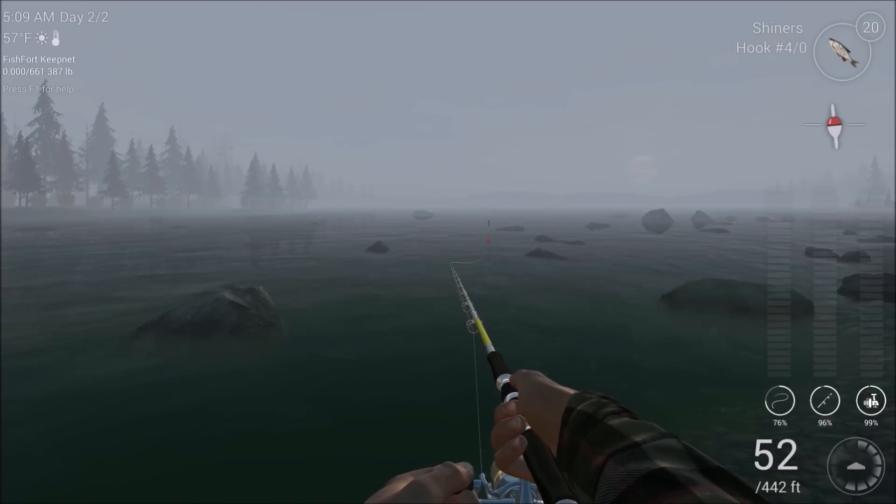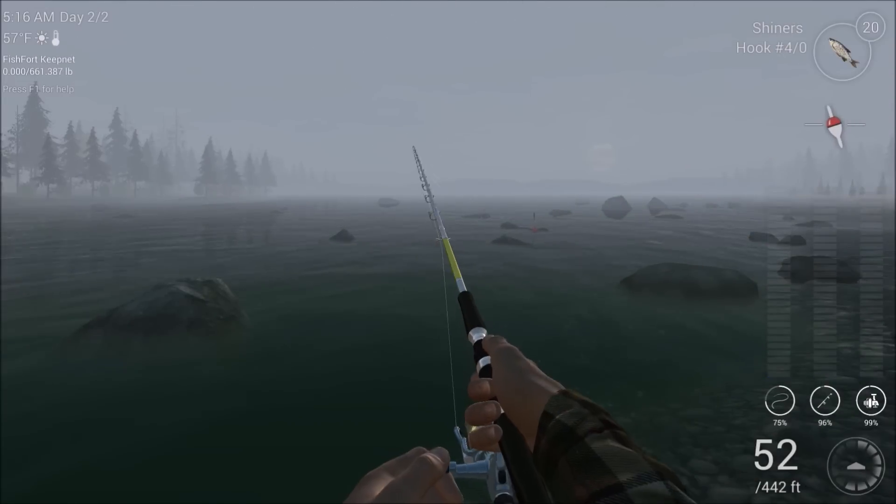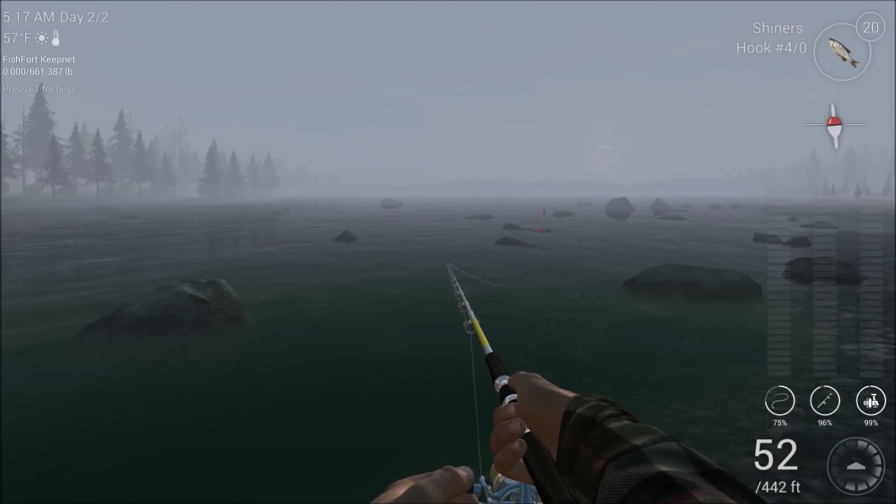Get it in about 52 feet — that's good. You just don't want it to go up against those rocks or get snagged, like I might have done here just now.